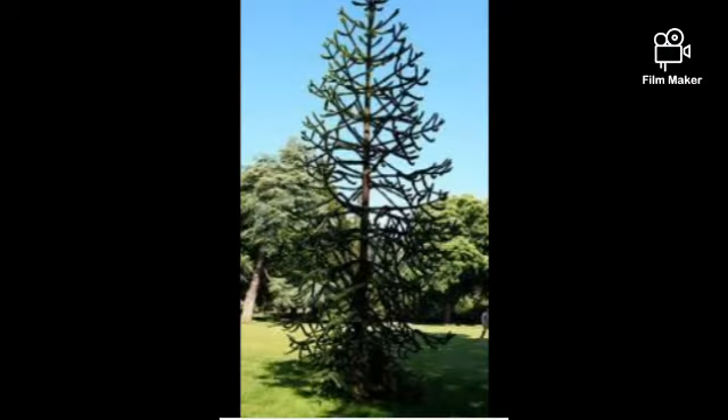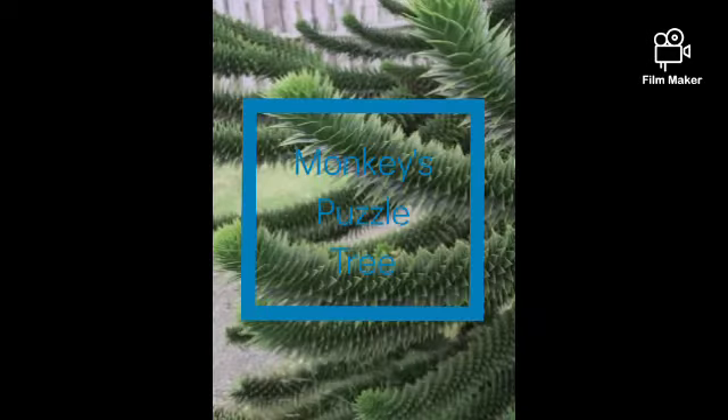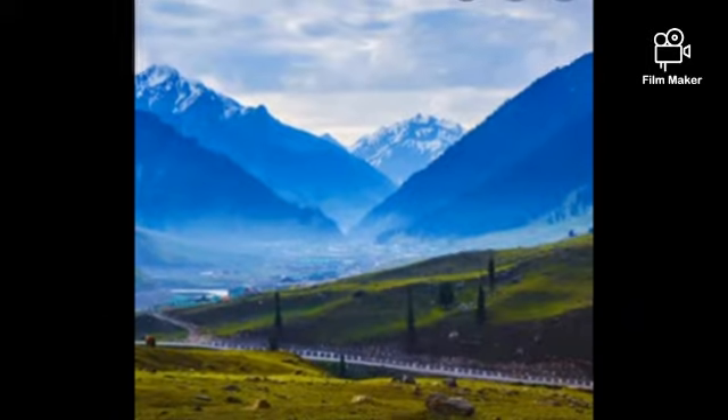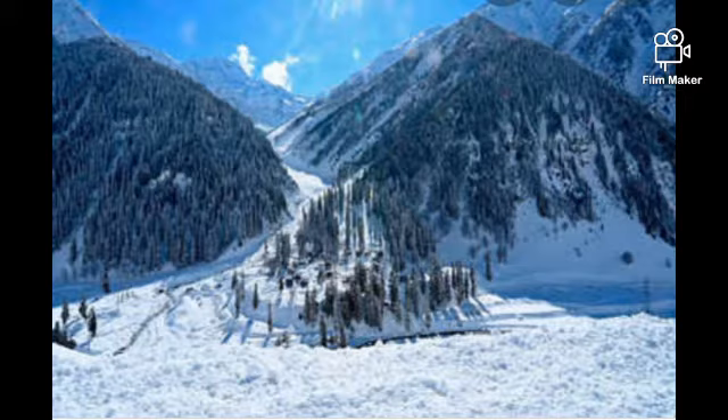Fourth one is the monkey's puzzle tree. The name sounds quite funny! This species of tree has existed from the period of dinosaurs. It has spiky leaves which often confuses the monkey trying to climb up. This is also an indoor plant.